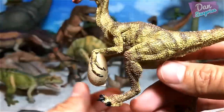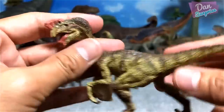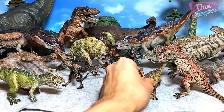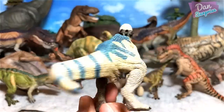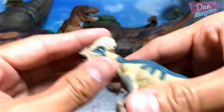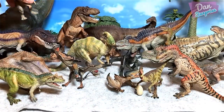Next up the oviraptor — I've actually placed a blue tag right below to keep it balanced, because this guy has some problems standing straight. And here's the pachycephalosaurus, known as the thick-headed lizard or thick-skull lizard.